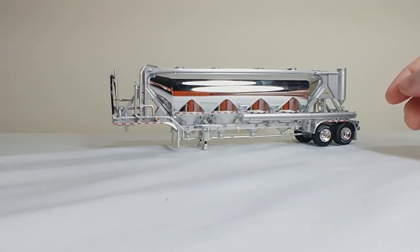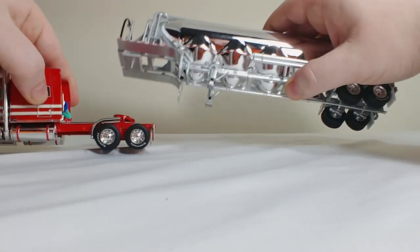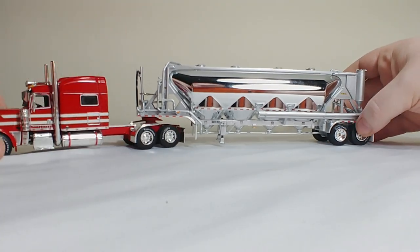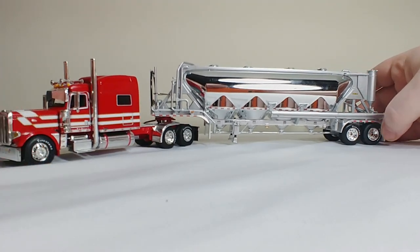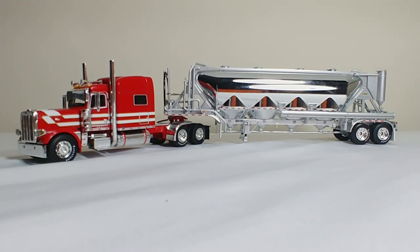Overall, this Peterbilt 389 and this pneumatic vac tanker made by DieCast Promotions in 1-64 scale is a beautiful, beautiful truck. So if you collect trucks in this scale, I would recommend picking this up. You can get this and any other 1-64 scale items at brunettefarmtoys.com — a link will be in the description, so be sure to check them out. These trucks are not cheap, but I believe they're well worth the money.